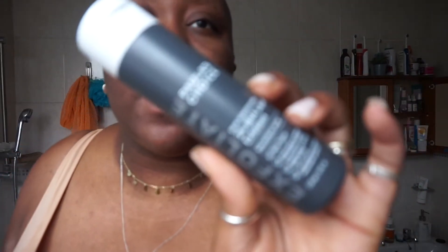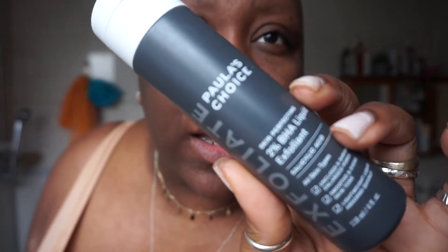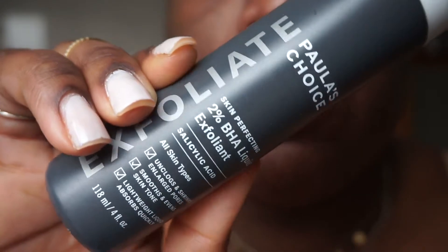I set a 10-minute timer and then take it off. I've just taken off that face mask and I'm going to start doing the rest of my skincare routine now. First things first, I'm going to use this salicylic acid liquid exfoliant from Paula's Choice — I'm going to pop this on a cotton pad.